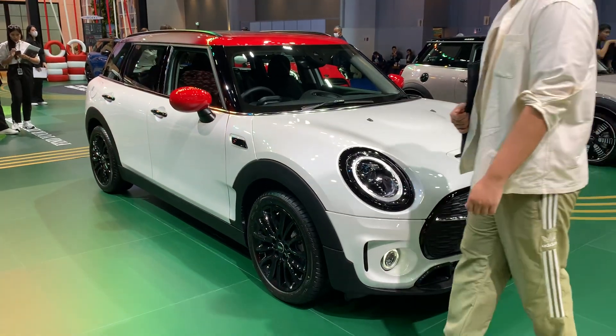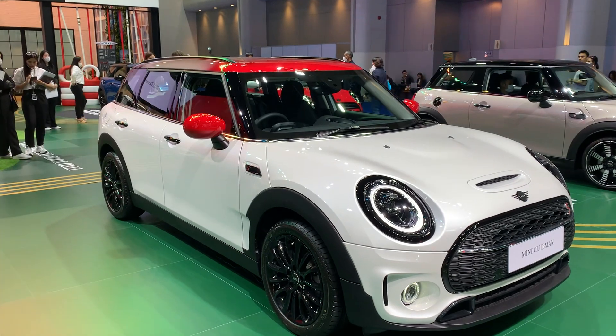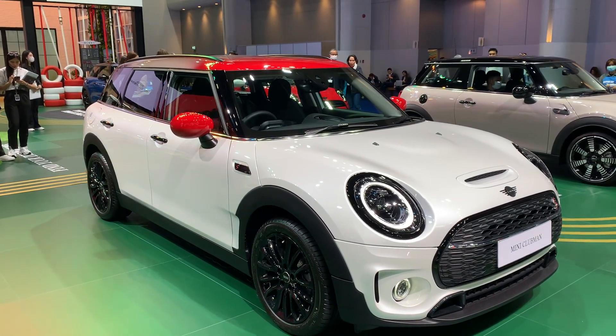Hello from Bangkok. This is the Mini Clubman and yeah, this has been around for a couple of years now.